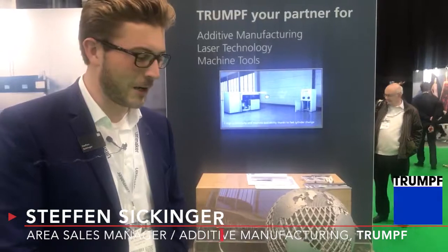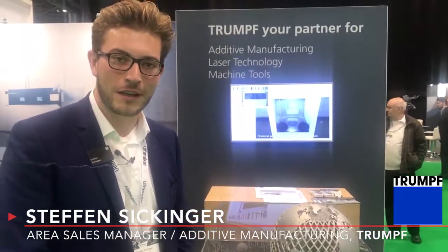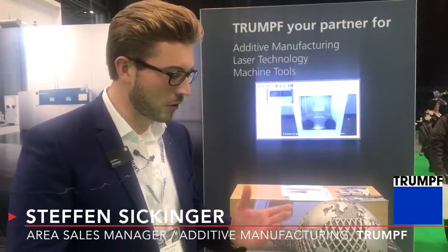Hi, my name is Stefan. I'm an area sales manager at Trumpf in Germany for additive manufacturing, and I want to give you a quick overview about our solutions and what we're offering in laser metal powder bed fusion.